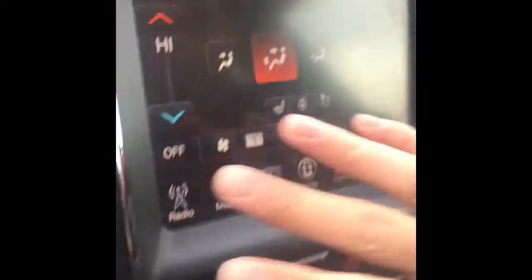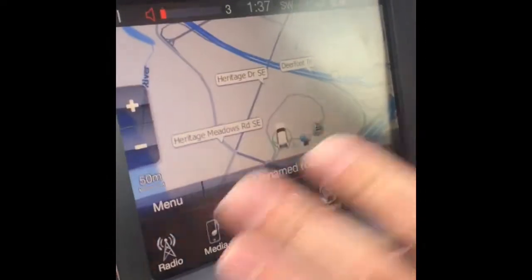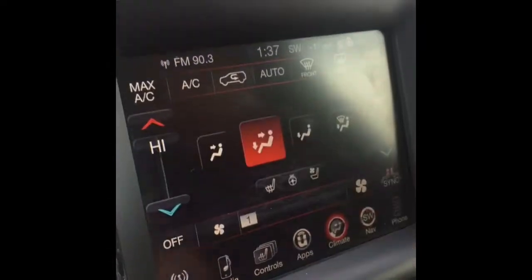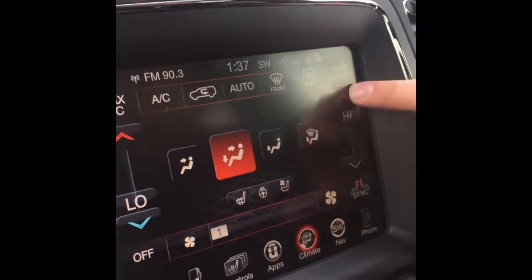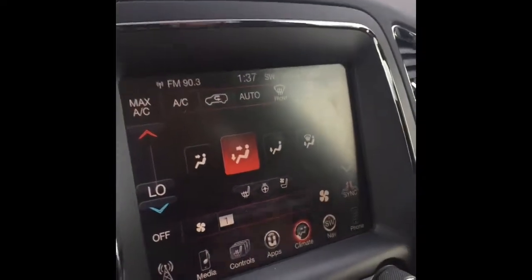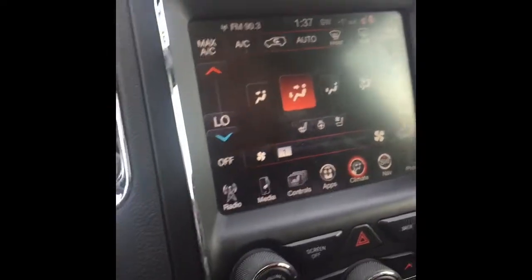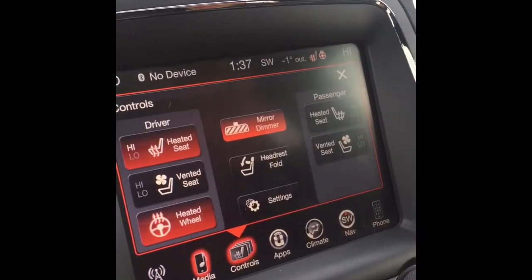If you see here, we have this really nice, big, easy-to-use display screen. You have your navigation. You can circulate through your climate — high and low. You have dual climate systems: hot air blowing out of one side, cold air blowing out of the other. It's up to you. You can circulate through radio. It's a nice and easy-to-use touch screen.